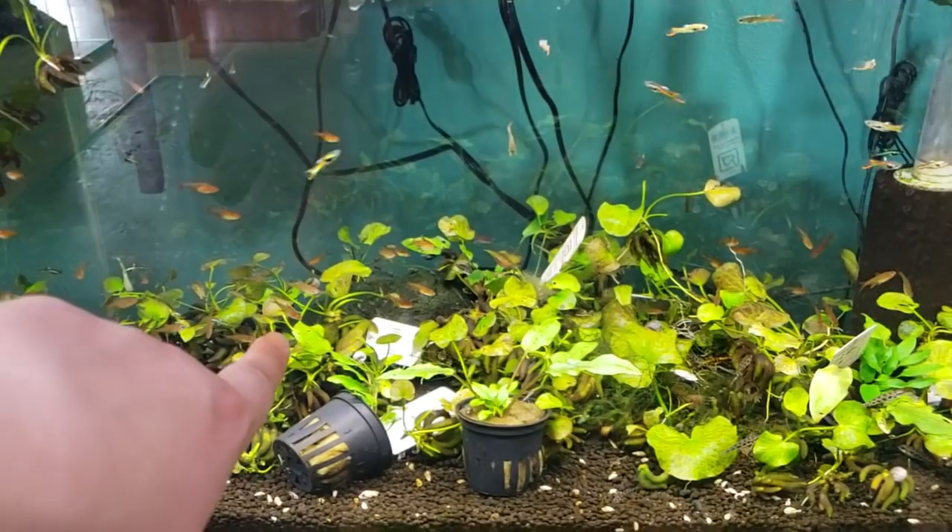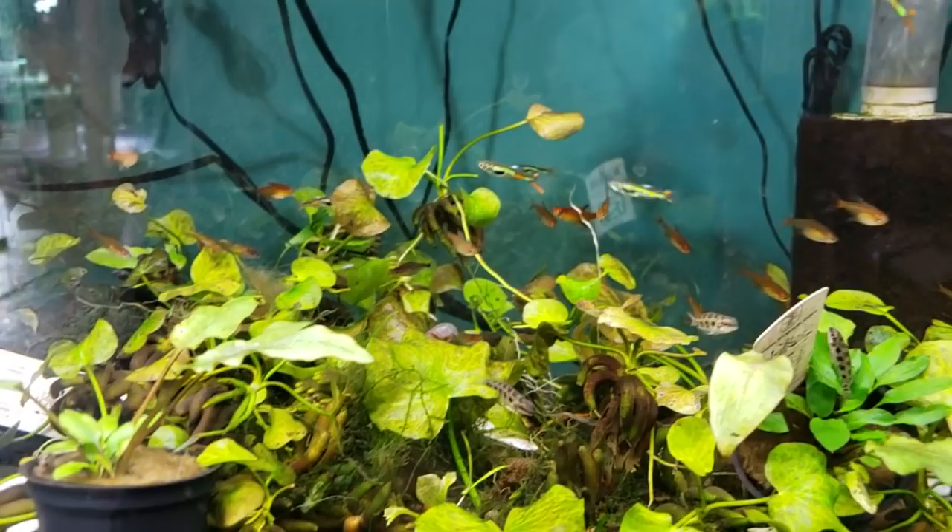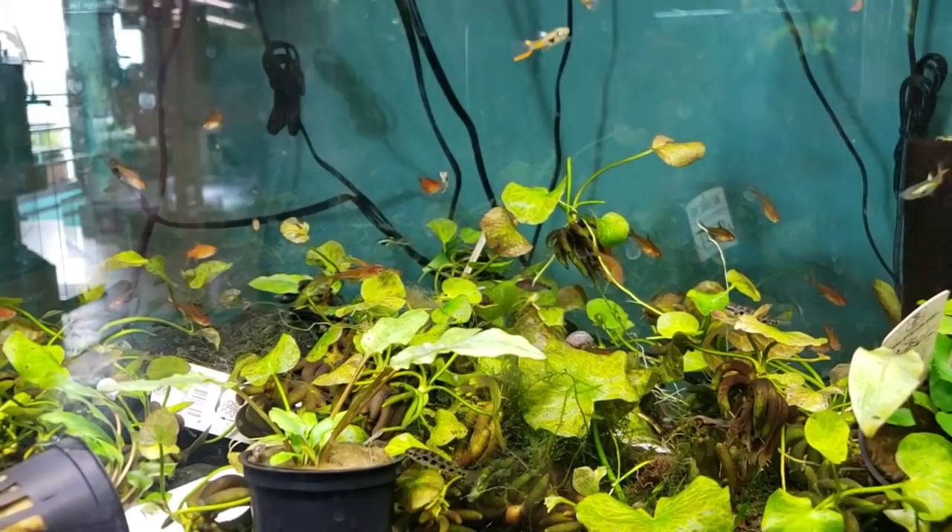We've got pea puffers over here, more endlers, ember tetras, checkerboard cichlids. Checkerboard cichlids are another great nano fish, as are the ember tetras. They're hardy and they can hold their own — they move pretty quick if they need to.